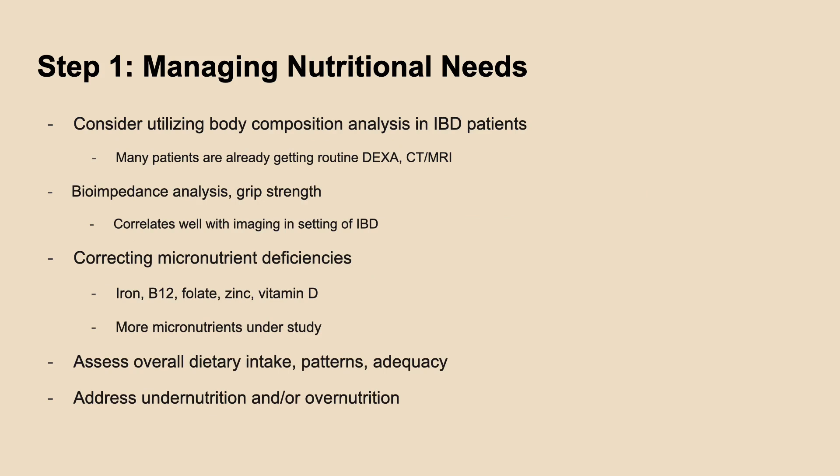Recommendations in this review include considering the usage of body composition analysis or bioimpedance analysis and grip strength, which correlates well with imaging among IBD patients. There are high rates of several micronutrient deficiencies, which should be corrected as necessary. When making nutrition recommendations, dietary intake patterns and adequacy should be taken into consideration as well.